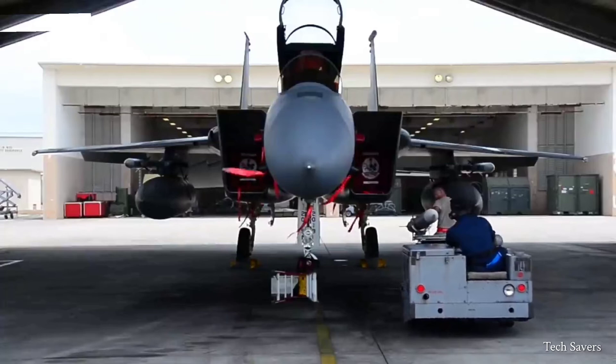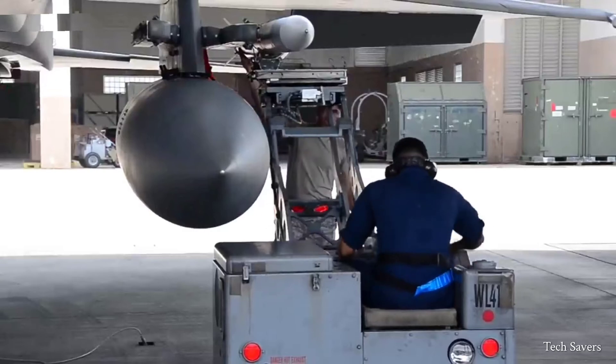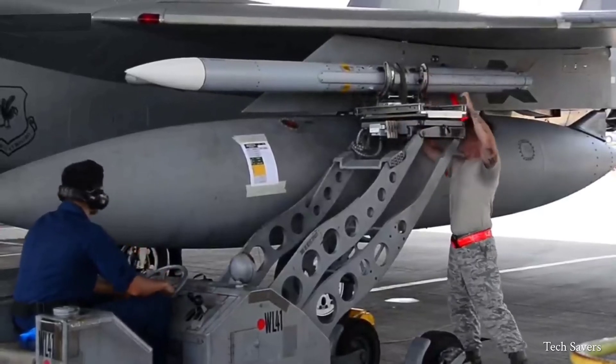The estimated cost of the A and B models of the F-15 is around $28 million, while the B models are estimated to be around $30 million. However, with all of its additional features, the F-15E is expected to be significantly more expensive.